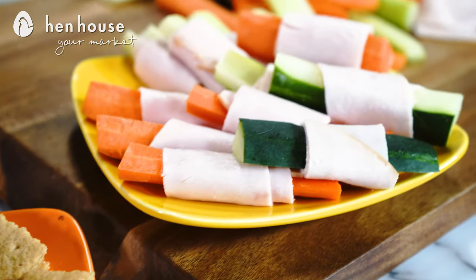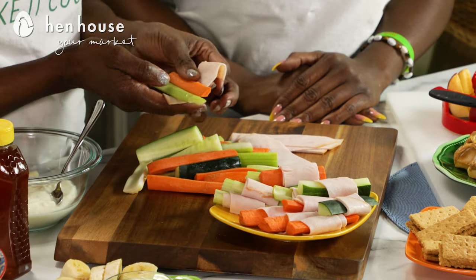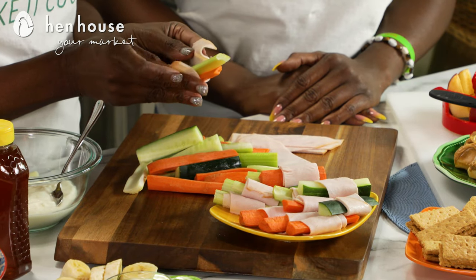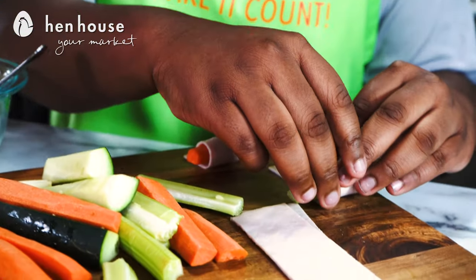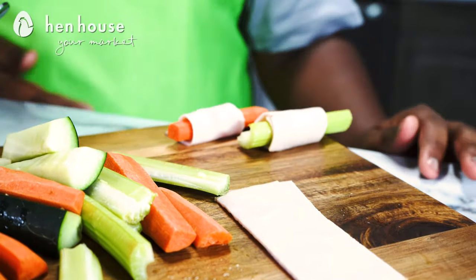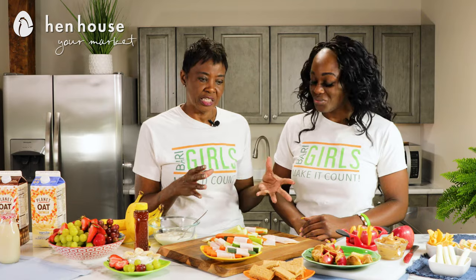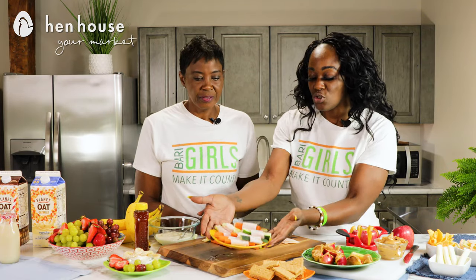Next we have our turkey rolls — super simple. Take some lean turkey, put your veggies in there, roll it up, and enjoy. Have the kids help you, and you also teach them the power of meal prepping ahead of time as well as the power of eating healthy. Kids like to be a part of cooking, and it's super fun — my kid really enjoys them.